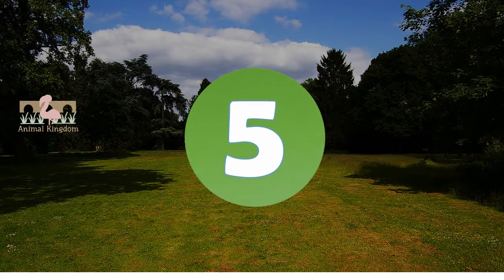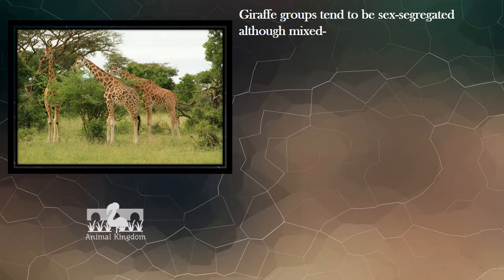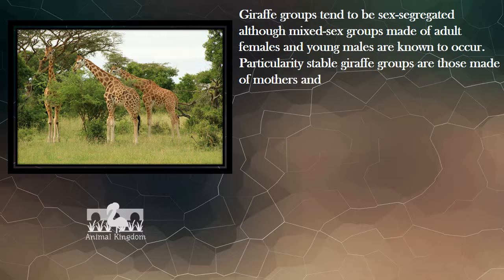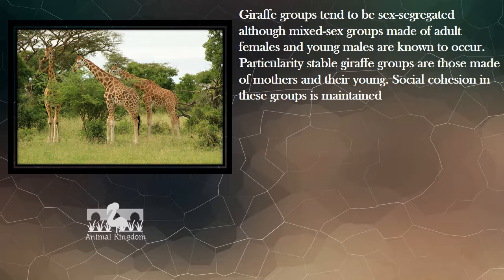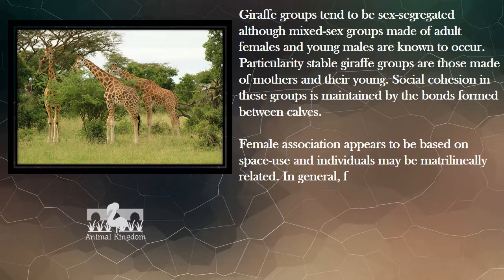Number 5. Giraffe groups tend to be sex-segregated, although mixed-sex groups made of adult females and young males are known to occur. Particularly stable giraffe groups are those made of mothers and their young. Social cohesion in these groups is maintained by the bonds formed between calves. Female association appears to be based on space use, and individuals may be matrilineally related.